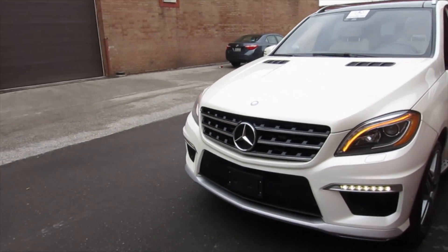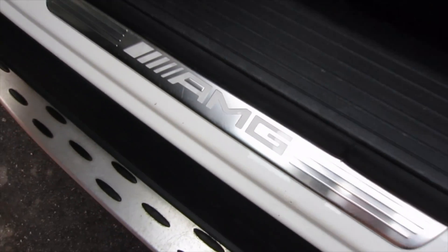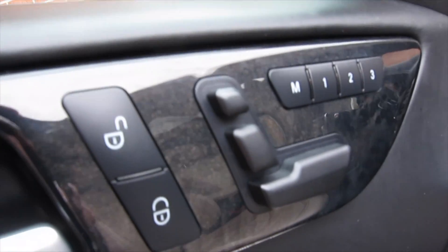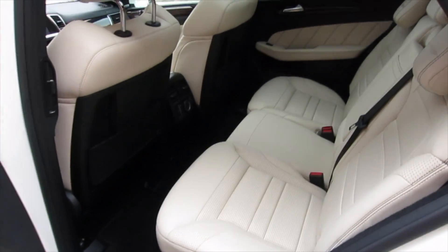This SUV is pretty loaded. I don't want to go through all the specs because it's gonna take an extra half an hour. But I'll tell you this — it has mostly all available options in the market. Well, except there is no self-driving, parking, maybe night vision and adaptive cruise control features. But back in 2013, not too many models had those options.